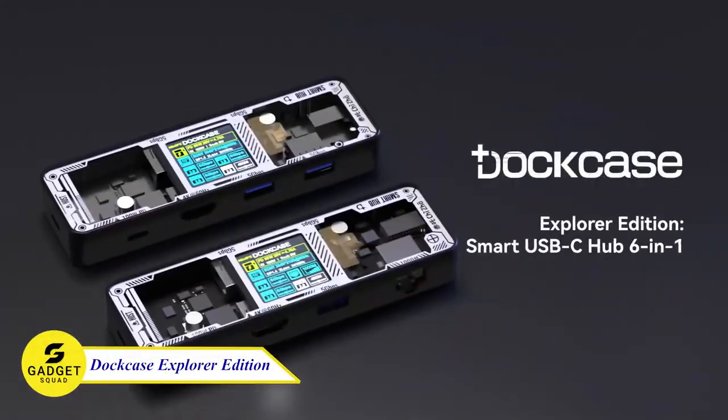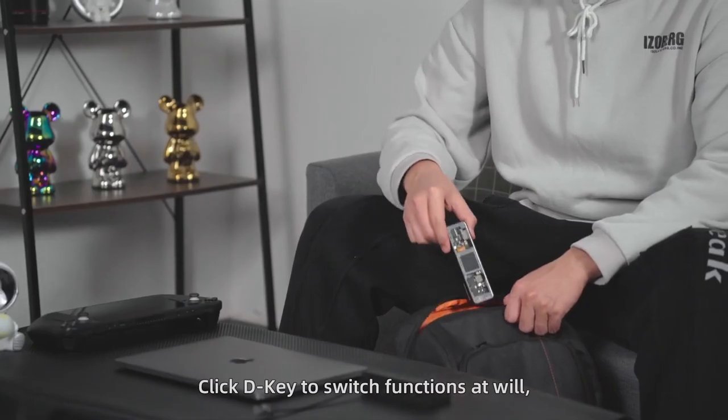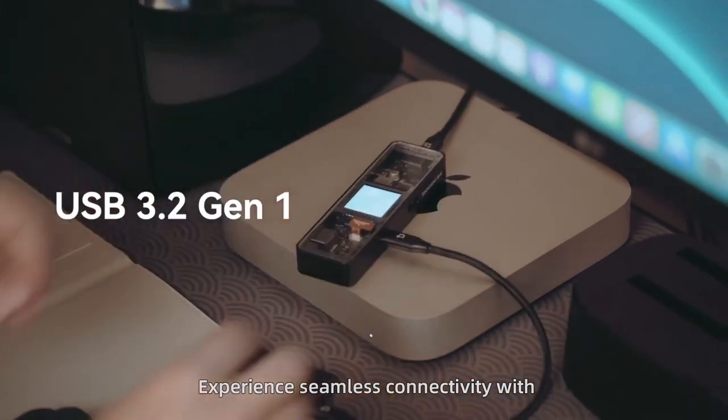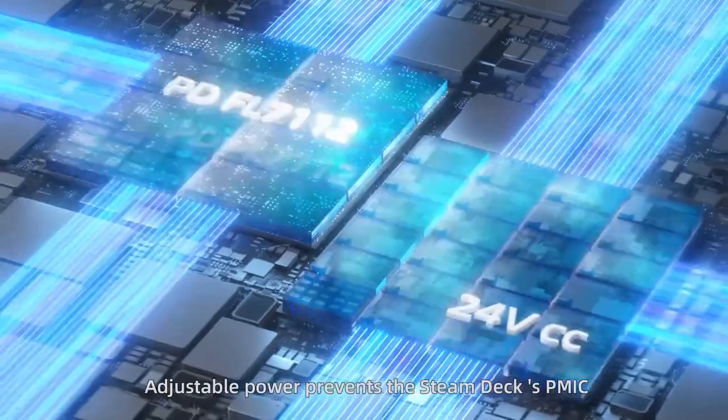Introducing the Dock Case Explorer Edition. This sleek and compact hub features 6 ports, including 2 USB-A 3.0 ports and more. With these ports, you can connect all of your favorite devices to your laptop or tablet. This also features smart heat dissipation and a D-key button.